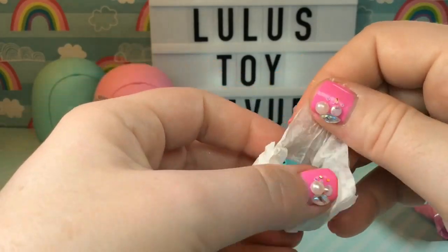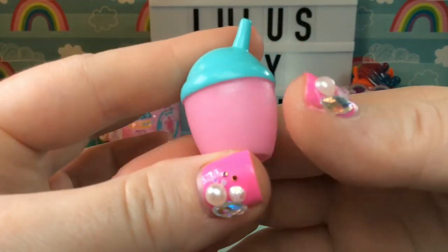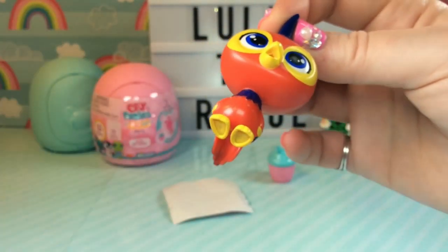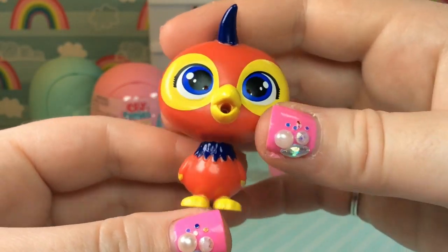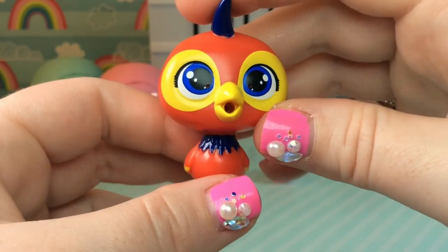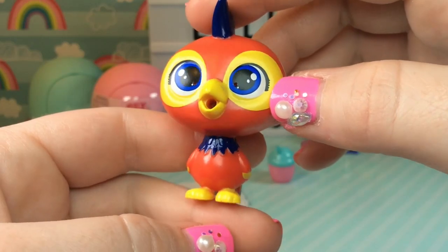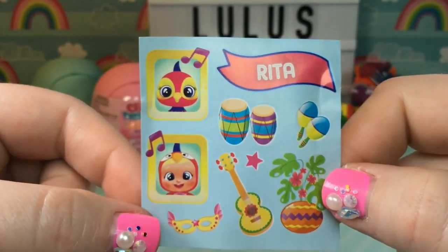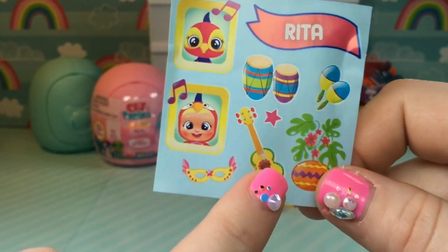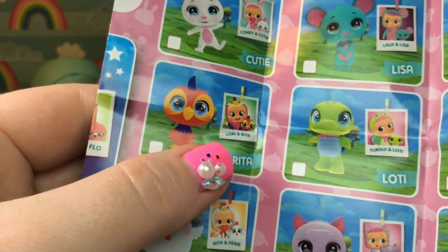So let's take a look at our little bottle. We have a pink and teal bottle, and these are really similar to the bottles that come with the Crybabies. Let's see our pet. It looks like a bird - it's a little parrot! We have a little red parrot, and he has some blue feathers on his head and around his neck, and also some blue and yellow feathers on his wings and his tail. He just looks so, so cute - he or she, I should say. They also have some bright blue eyes and a little beak. Let's go ahead and see who this is. We have Rita, and it looks like they are a musician. We have some bongos, some maracas, a little guitar, and they go with this baby right here. Rita is Lori's pet.